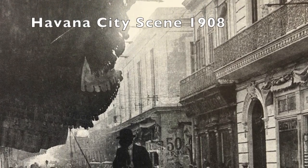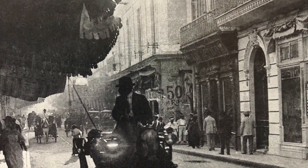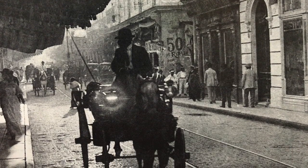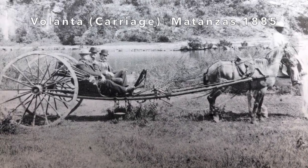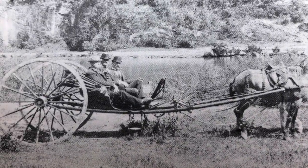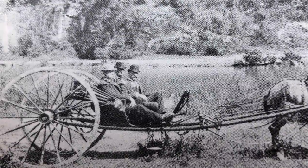Here we have a bustling street scene in Havana with a man on his horse and cart going about his daily business. The Volanta is a common two-wheeled vehicle designed for use on back country roads, typically used by plantation owners.